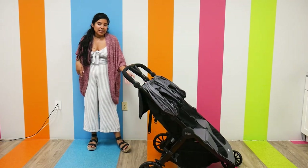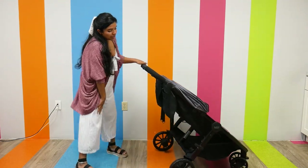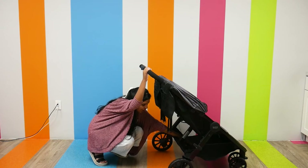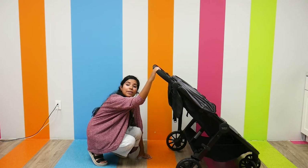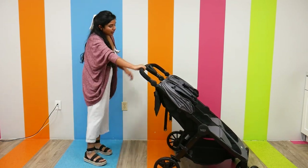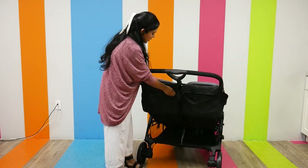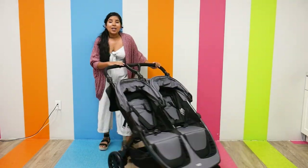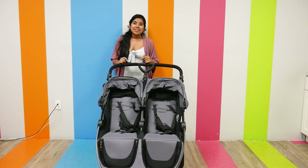The storage on this stroller is really nice. The only downside to the under-seat storage basket is that there is no cover — nothing protecting your stuff from spilling out. It's big and you can definitely fit a large diaper bag in there, but you do have to be conscious of your stuff coming out. There are also pockets on the back of each seat that you can zip out, as well as smaller pockets on the outside.